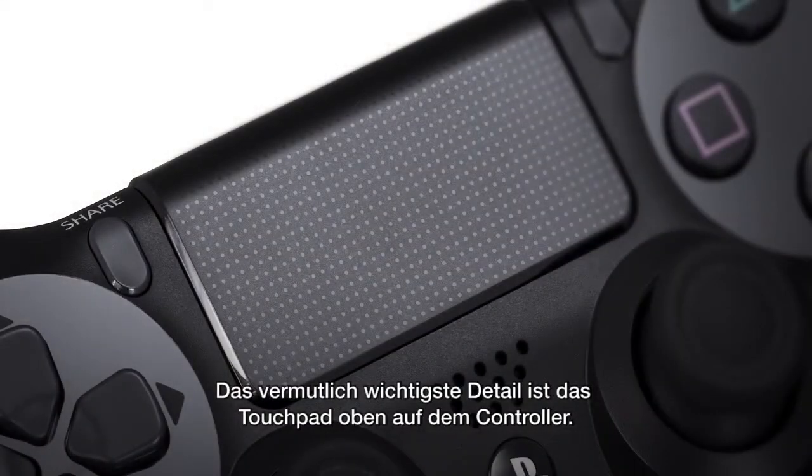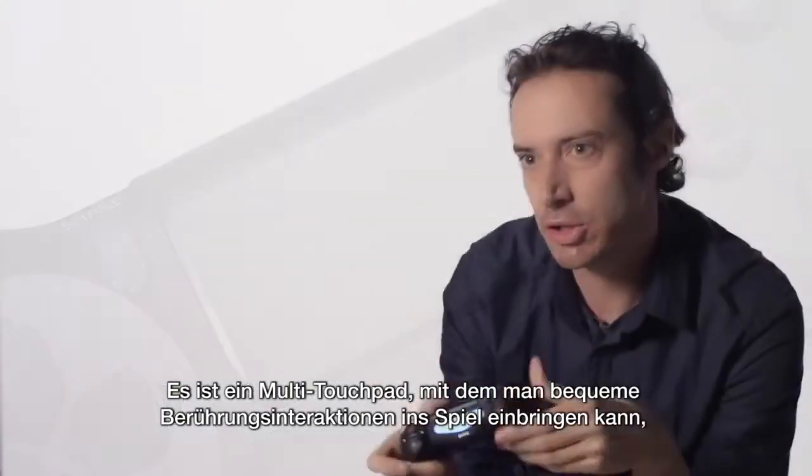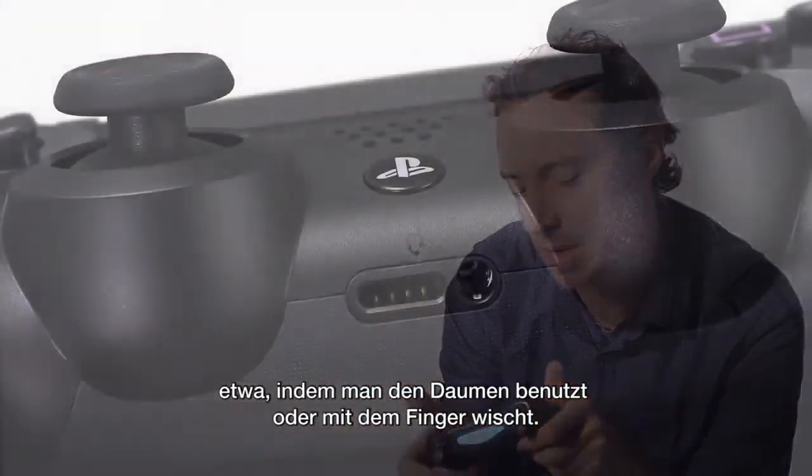Most important, arguably, is this touchpad on the top of the controller. The touchpad is multi-touch and you're able to have touch interactions that are very comfortable to play, so you can use your thumb or you could be flicking things out.